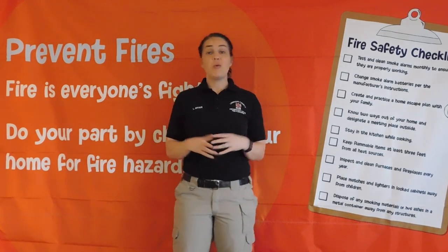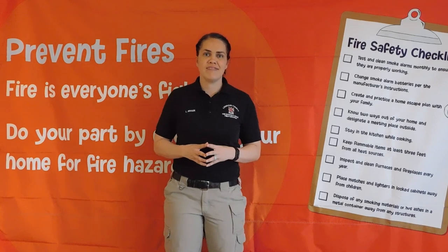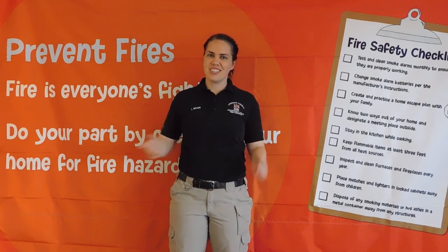That was great, Firefighter Nick! Thanks! Well, campers, if you want to learn more about fire trucks, you can always visit your local fire station. That's all we have for you for now. Talk to you soon!